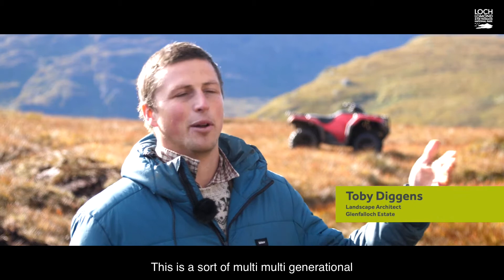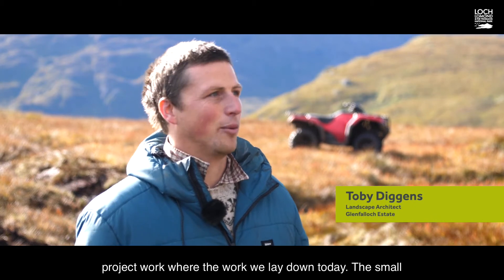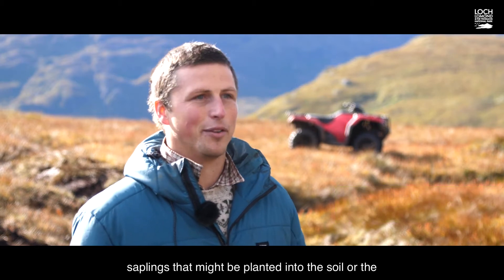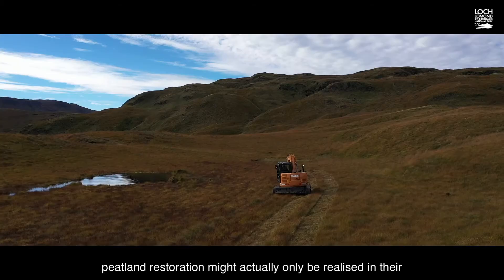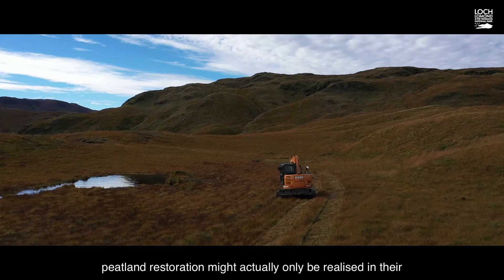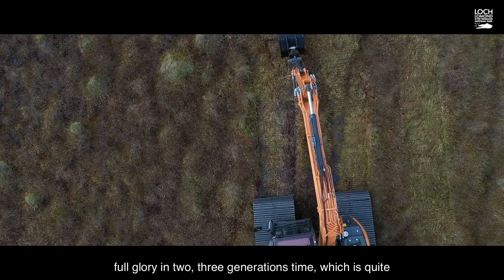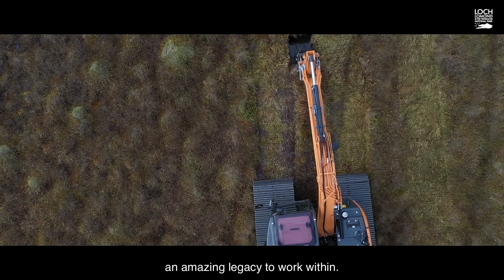This is multi-generational project work, where the work we lay down today — the small saplings planted into the soil or the peatland restoration — might only be realised in their full glory in two or three generations' time, which is quite an amazing legacy to work within.